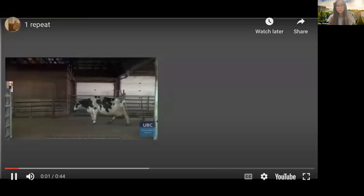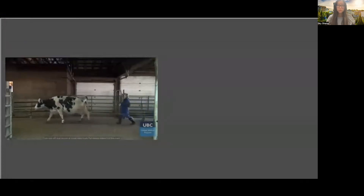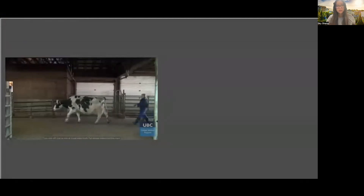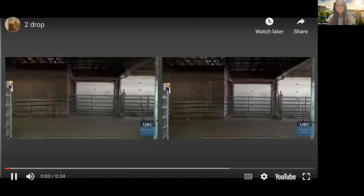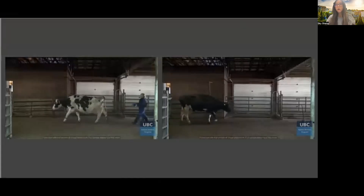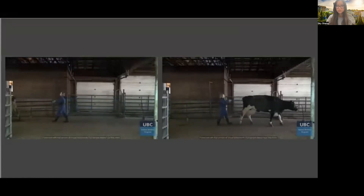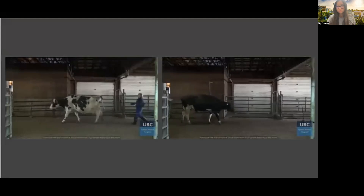Here is a video showing you a cow walking. For the audience, I'm wondering — do you think this cow looks lame or not lame? Well, for me, I'm not so sure because I have never conducted any training in lameness assessment. However, if I play another video to the right and ask you which cow out of the two is more lame, I think we could all agree that the cow on the right is much more lame. And do you think we need an extensive workshop in lameness training to know how to do this? Probably not.